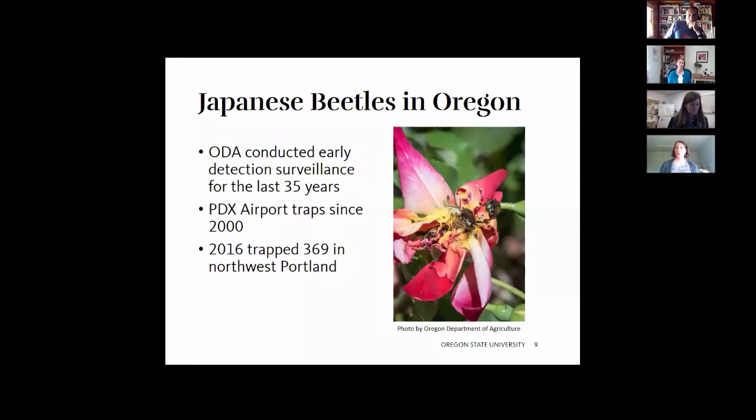Here in Oregon, ODA has been conducting early detection surveillance for the last 35 years and has had traps out at the Portland airport since 2000. They caught insects in the traps but not at any significant size until last year. Last summer they trapped 369 Japanese beetle in a hot spot in northwest Portland, and that's where the eradication started.